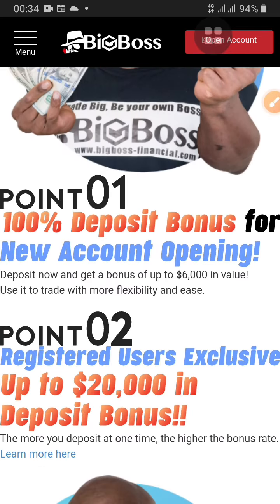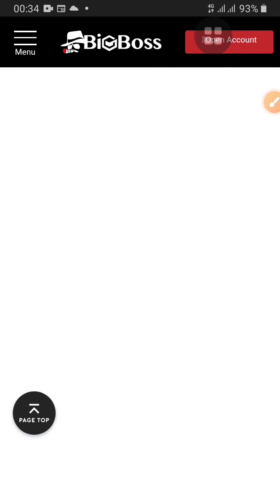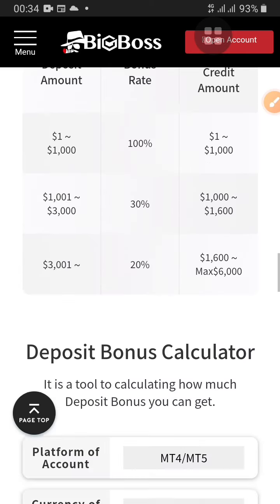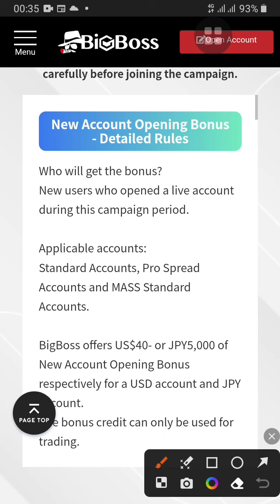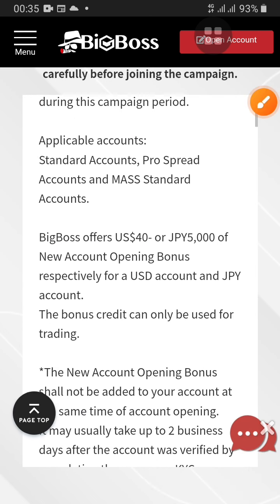We are now on the page with the terms and conditions for this no deposit bonus. They also have other bonuses here, but we're focused on the no deposit bonus. Let's load up the terms and conditions. They have all the calculators and everything here. So regarding who gets the bonus — it's obviously new users. The accounts eligible for the bonus are the Standard account, the Pro, and the Mass Standard account. BigBoss is only available for accounts in US Dollar or JPY — those are the two account currencies eligible for the bonus.